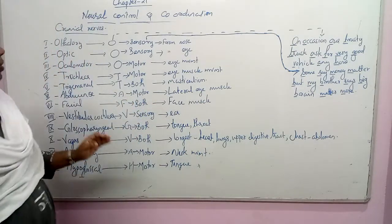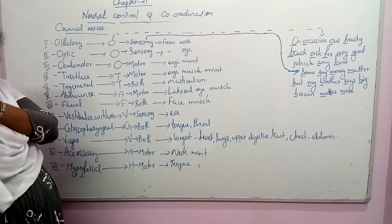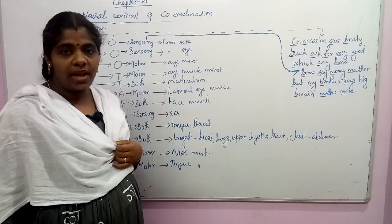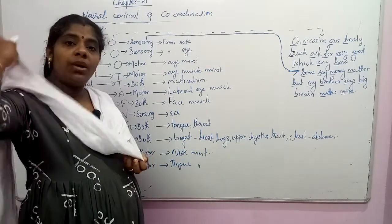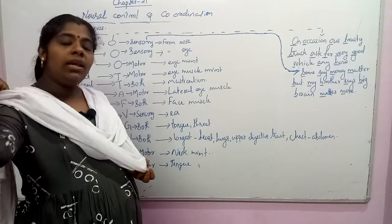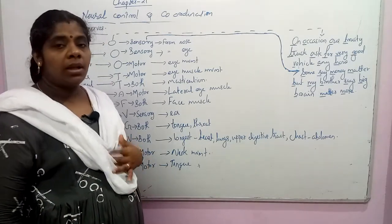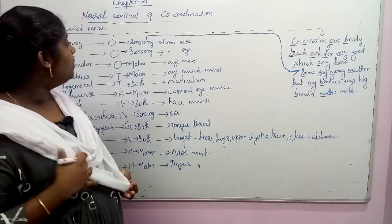The olfactory nerve is a sensory nerve — that is, it receives sense organ messages. Motor nerves control skeletal activity. Some nerves have both sensory and motor functions — receiving sense organ input and controlling motor activity.